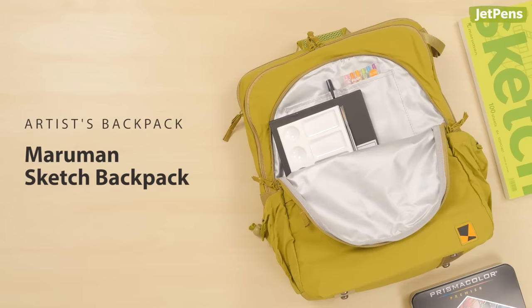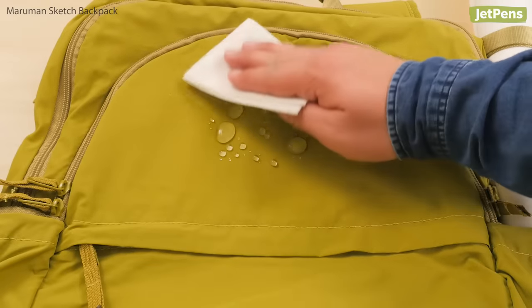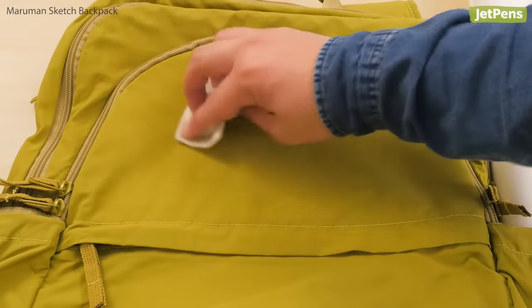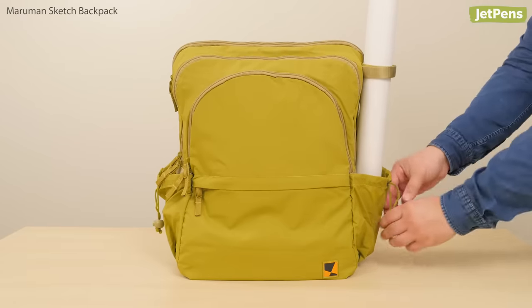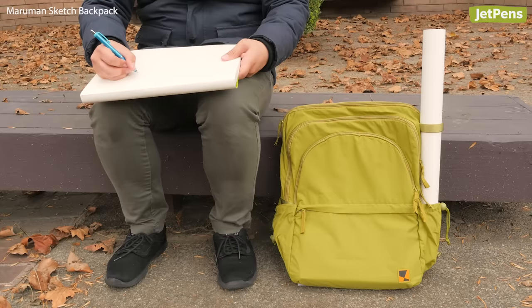Artist's Backpack. The Maruman Sketch Bag was built for plein-air artists with a lightweight body and organized interior. The durable PU-coated nylon construction is water-resistant in case of unexpected weather. The right side has Velcro straps to hold long items like paper rolls or a tripod in the side pocket.